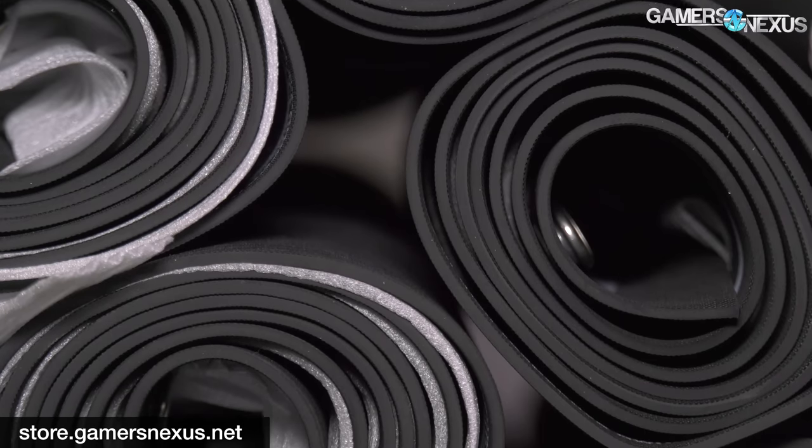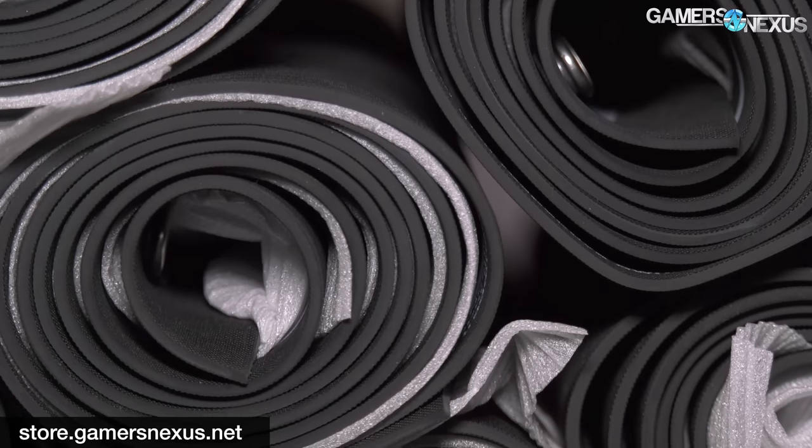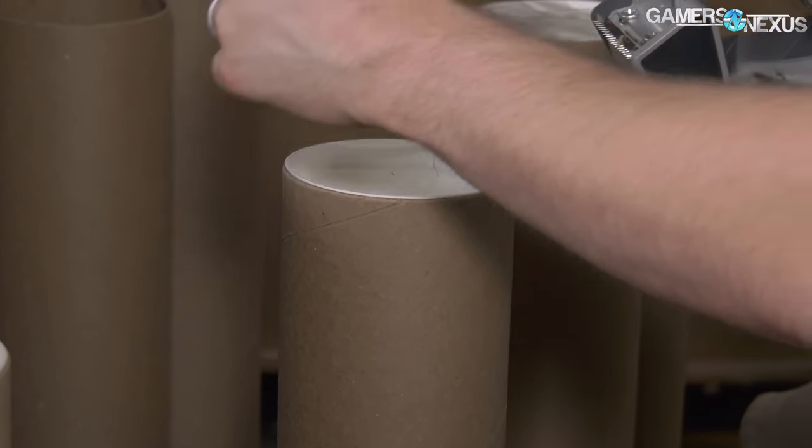A quick GN news item: we've restocked our large mod mats in high quantity on store.gamersnexus.net. If you had one back-ordered for a while, it will ship within the next three or four days. And if you want to buy one, it'll ship immediately as well. So we have those back in, finally — thank you for your patience.